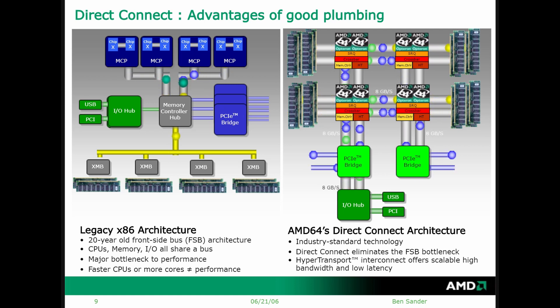Unlike Intel's Frontside Bus, where the CPUs are connected via a central memory controller hub, with AMD's Direct Connect Architecture and the HyperTransport system bus, multiple CPUs can be directly connected together, and CPUs are connected directly to memory and I/O. In the case of QuadFX this is between two Athlon FXs, but in Opteron form this can be up to four sockets.